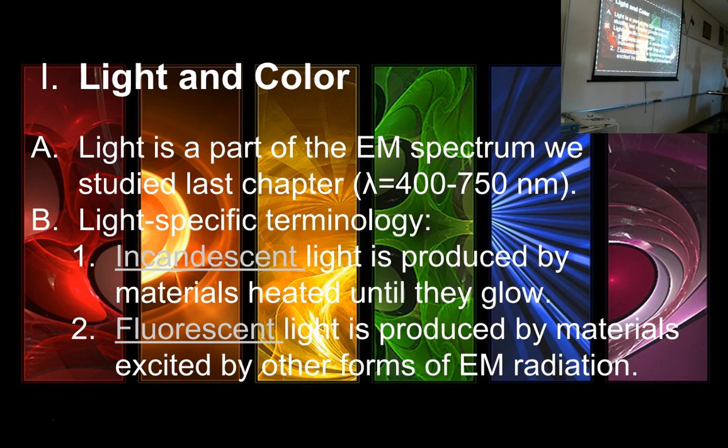It needs to be pretty hot for us to see the light. Lower temperatures produce longer wavelengths of light that just fall below our perception.